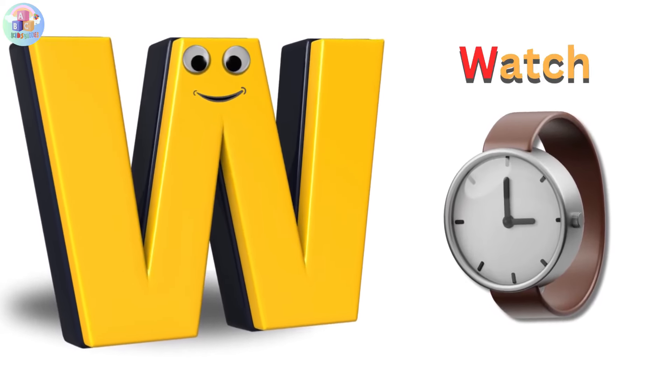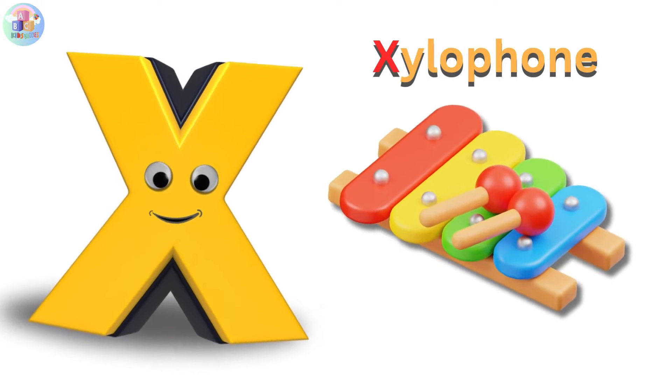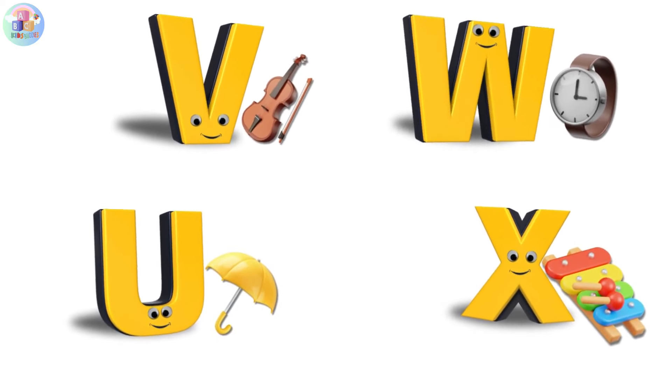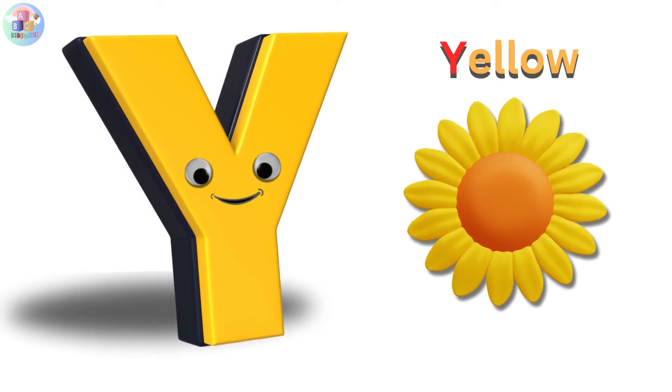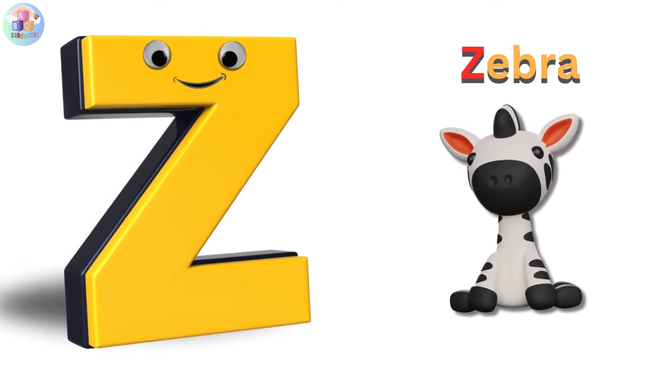W is for watch, w-w-watch. X is for xylophone, x-x-xylophone. Y is for yellow, ye-ye-yellow. Z is for zebra, z-z-zebra.